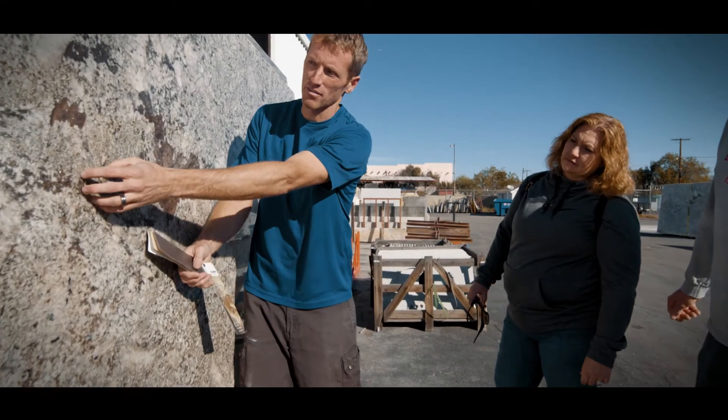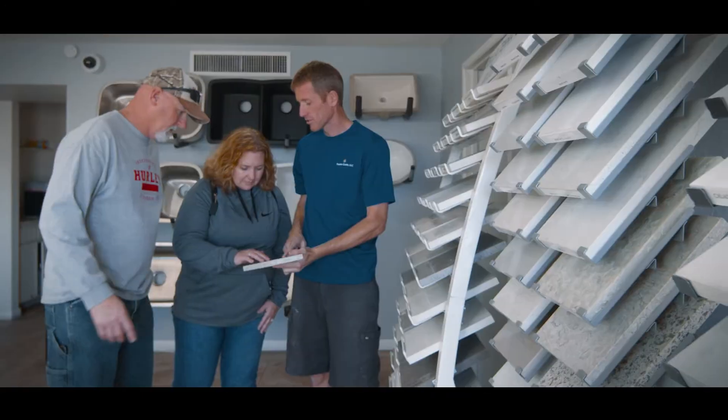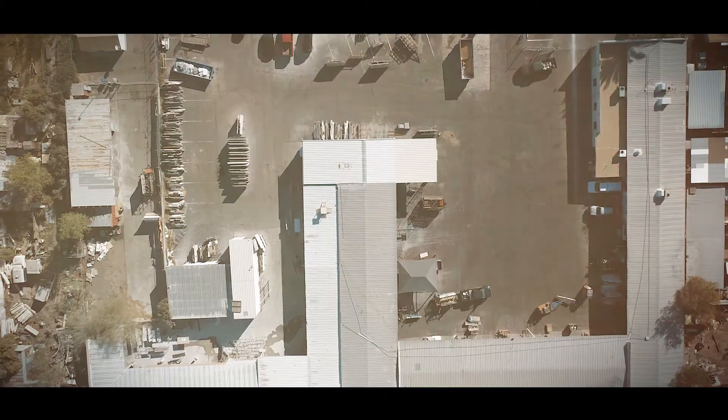I enjoy being a granite fabricator because I get to work with customers and walk them through each of the steps from planning to designing and then the finished look. My name is Clint Ray, I'm with Premium Granite. We do granite countertops and we've been doing it since 2004.